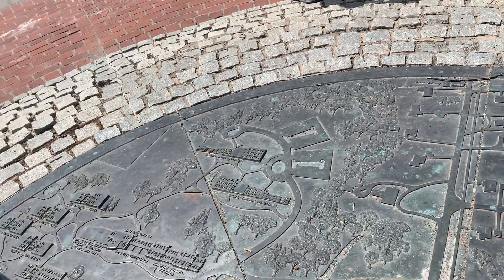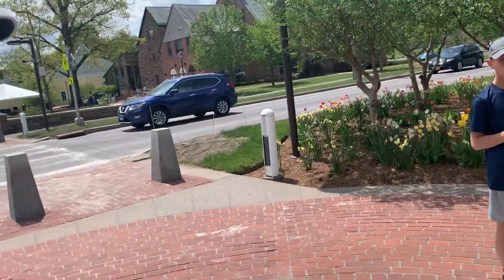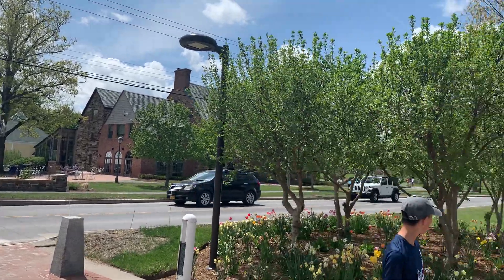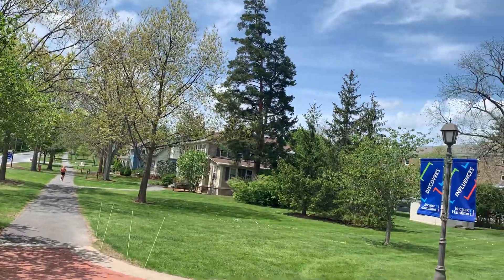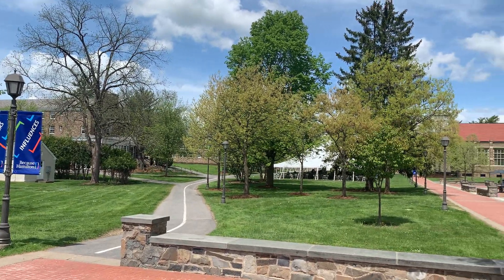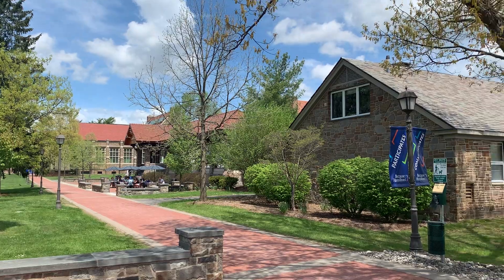So we're going to take a walk around. This is the map of the campus. Over here is where the students live - a lot of housing, apartments they have, really beautiful. We're going to go up this way and look at the school buildings where they take classes.